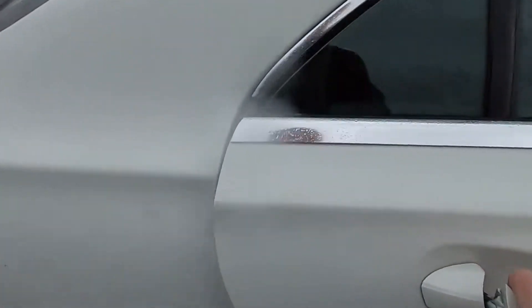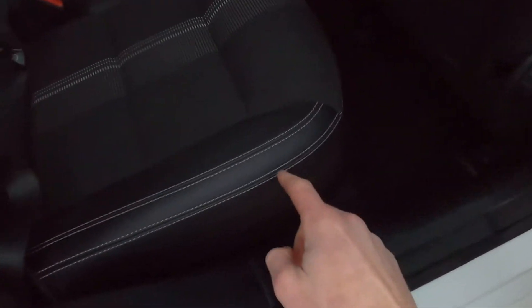This car has got a partial leather interior and you've also got white stitching on the seats which gives it a sporty finish inside. Electric windows, ISOFIX points as well — absolutely beautiful interior.